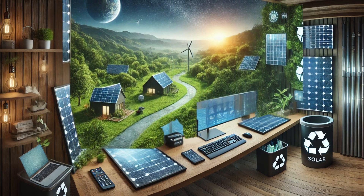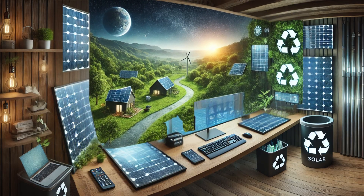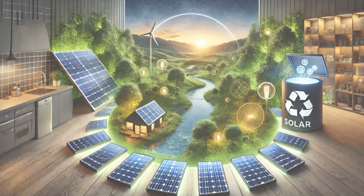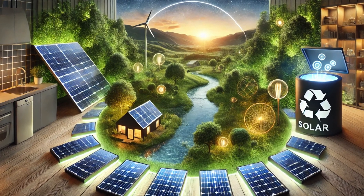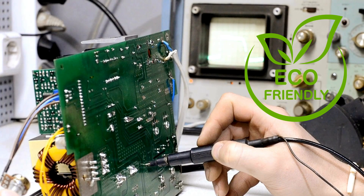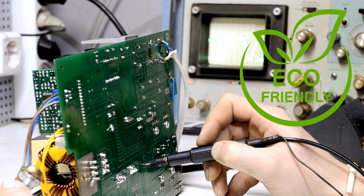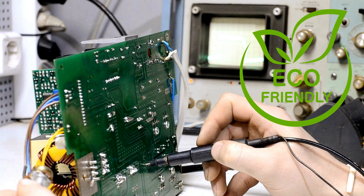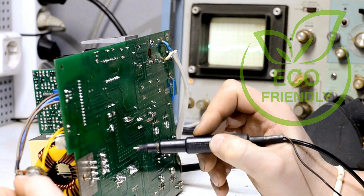The adoption of low-light solar technology offers significant environmental benefits by reducing reliance on disposable or rechargeable batteries, thereby decreasing electronic waste and the environmental impact associated with battery production and disposal. As this technology becomes more widespread, it is expected to transform the design and functionality of electronic devices, promoting sustainability and eco-friendliness.